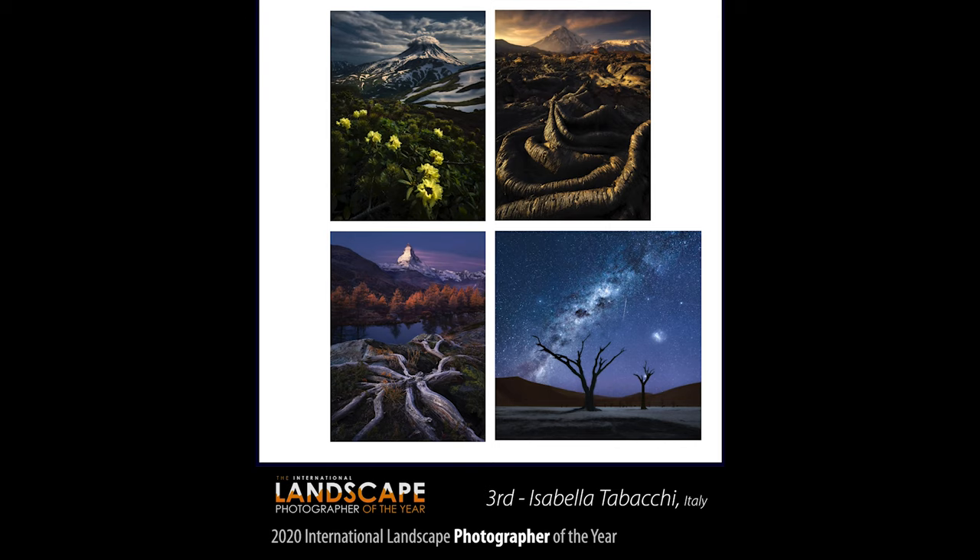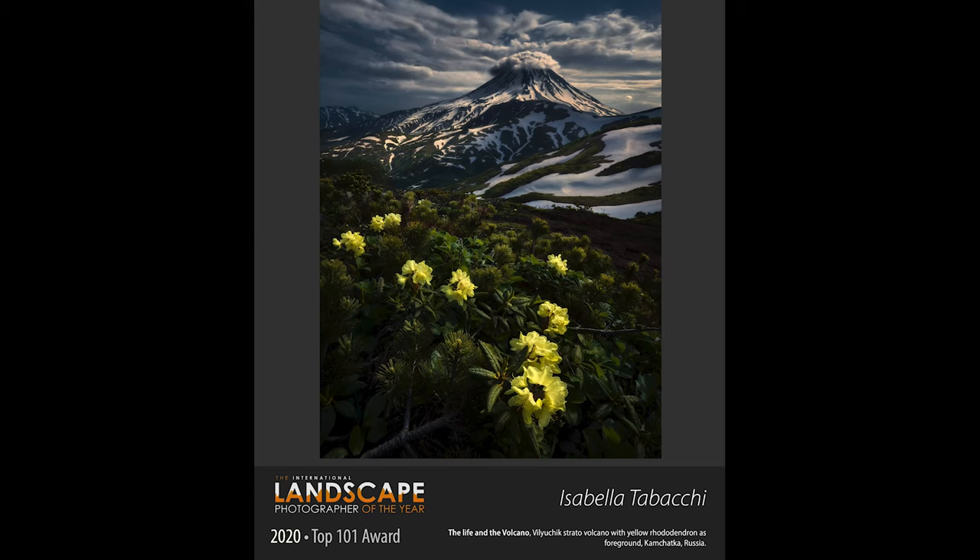In third place we have Isabella Tabacci from Italy — again she's got some phenomenal images. Her first one is in Kamchatka in Russia. It's a classic landscape shot — you've got yellow rhododendrons in the foreground giving an S-shape so your eye draws around and up to the mountain in the background. There's nice sidelight catching parts of the snow in the mid-ground and the volcano in the background perfectly, with air being forced up over the mountain causing a cloud to sit on top. Really nice image — it made the top 101.